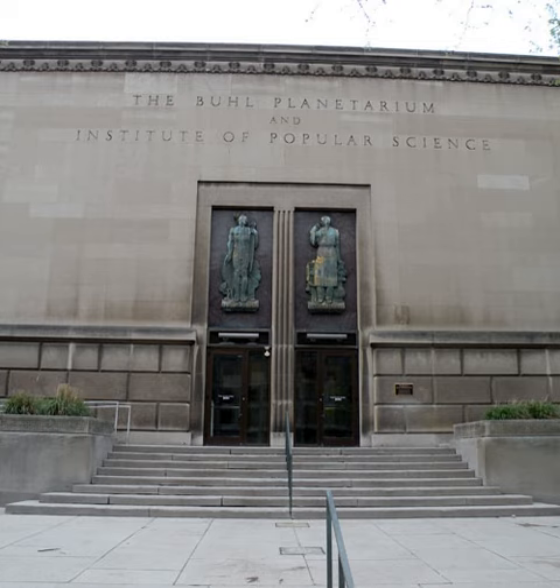The planetarium opened on October 24, 1939, and was the fifth major planetarium in the United States. The Buhl Foundation completely funded the construction and furnishing of the building at a cost of $1.07 million. The building was named after Henry Buhl, Jr., and was designed by architects Ingham, Pratt and Boyd, featuring an octagonal copper dome that housed the projector.